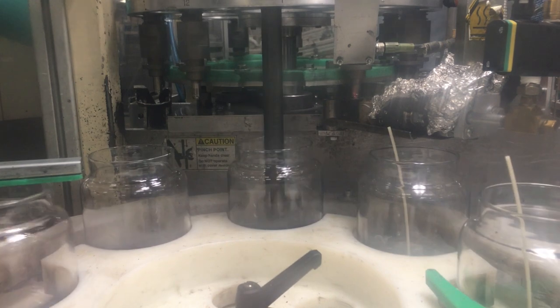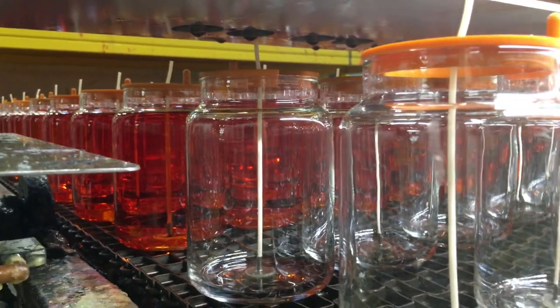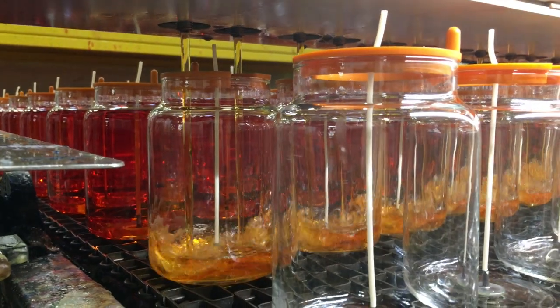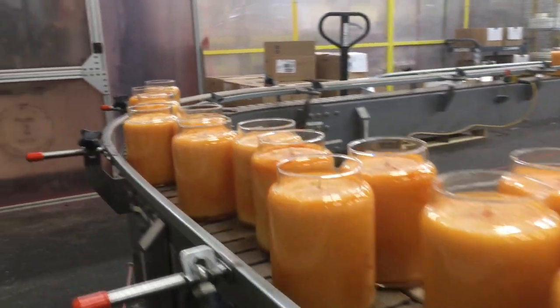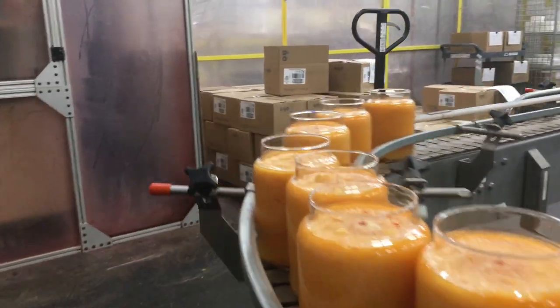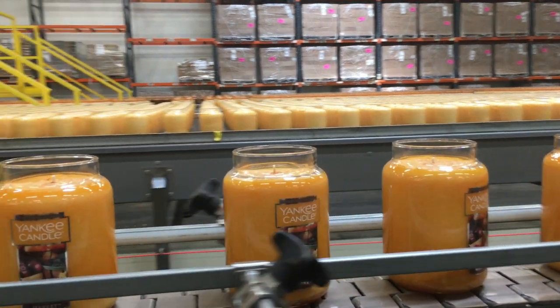Next, wicks are inserted into each jar and glued to hold them in place. The wax mixture is dropped into the jars from our filling equipment as they move along a conveyor belt. The candles are cooled across multiple conveyors to ensure we achieve the candle aesthetics we're looking for. Then they're topped off with a little more wax.